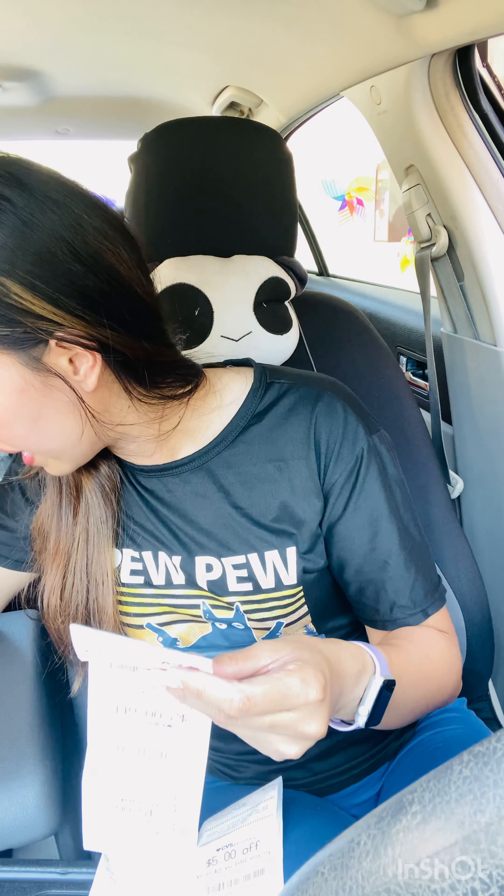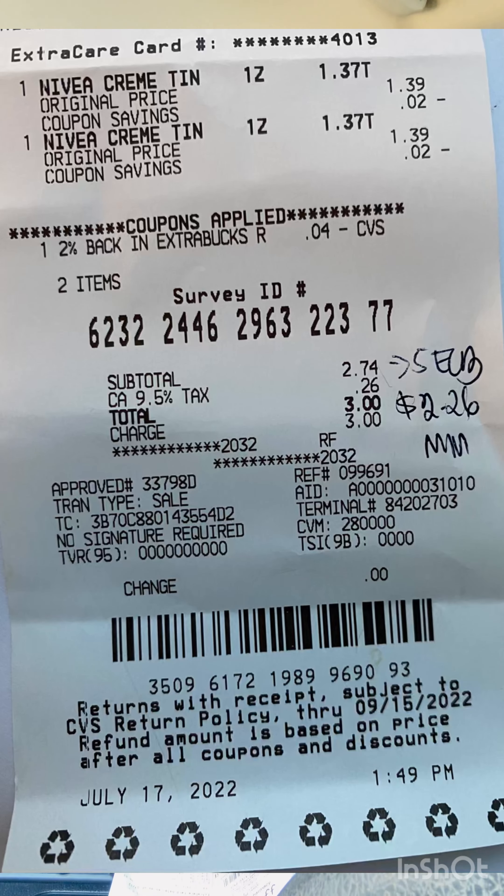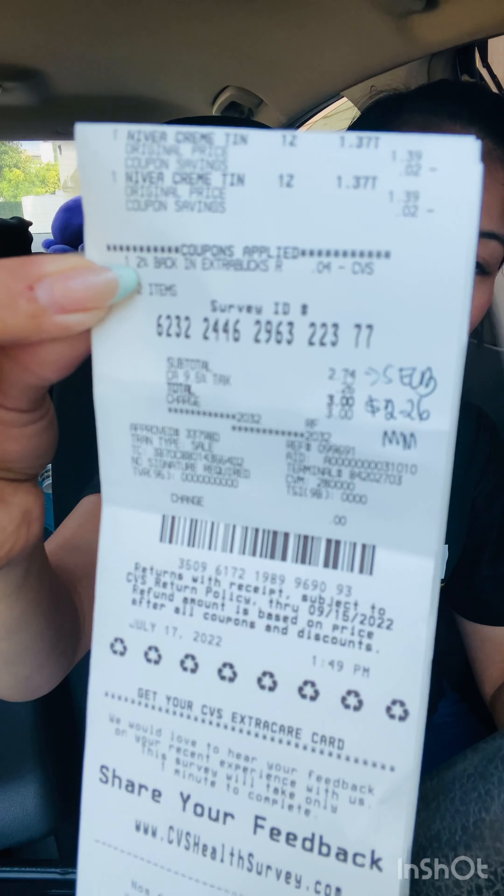I also did another Nivea tin deal on this card. Without any coupons you're paying $2.78 for both tins and you get back $5 in Extra Bucks, making it a $2.22 money maker. Here is the receipt for that one — I did it by itself. I then used that $5 Extra Buck to roll into my spend $30 get $10 transaction.